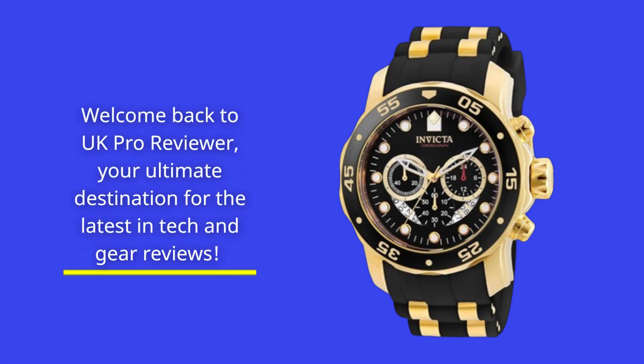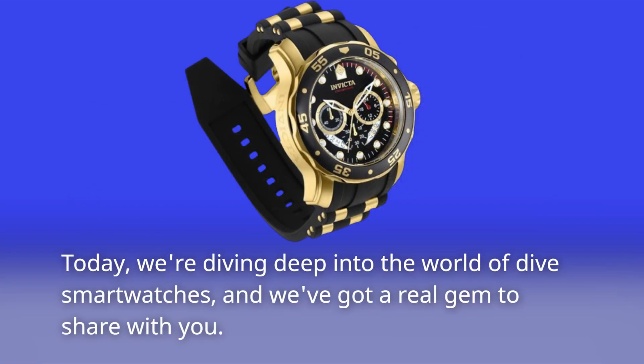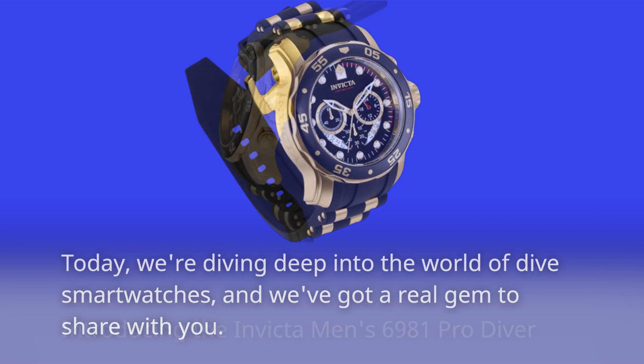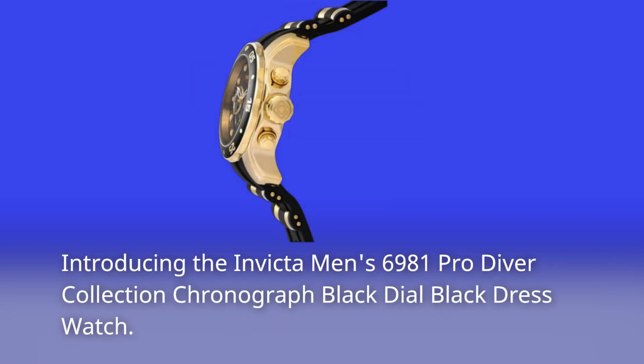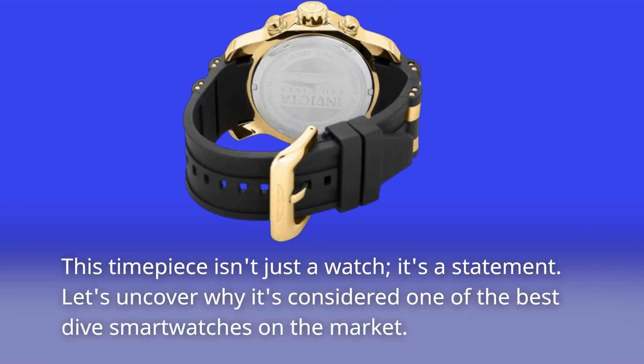Welcome back to UK Pro Reviewer, your ultimate destination for the latest in tech and gear reviews. Today, we're diving deep into the world of dive smartwatches, and we've got a real gem to share with you. Introducing the Invicta Men's 6981 Pro Diver Collection Chronograph Black Dial Black Dress Watch. This timepiece isn't just a watch, it's a statement. Let's uncover why it's considered one of the best dive smartwatches on the market.